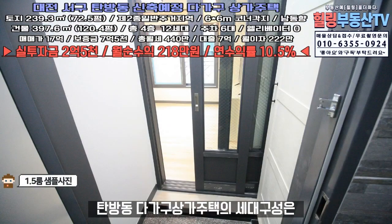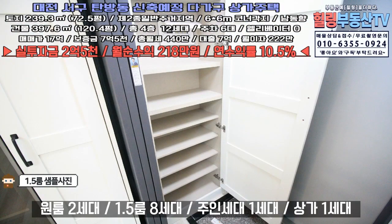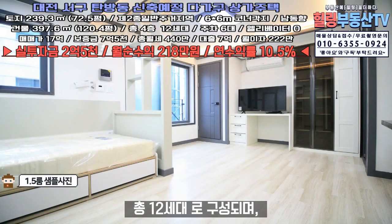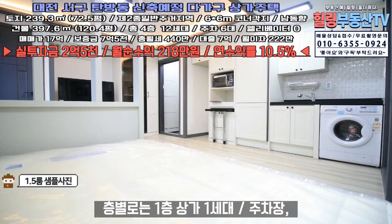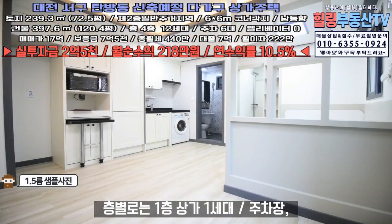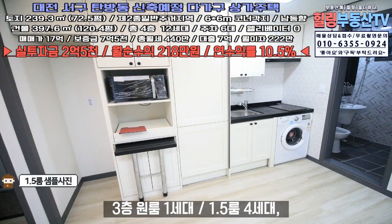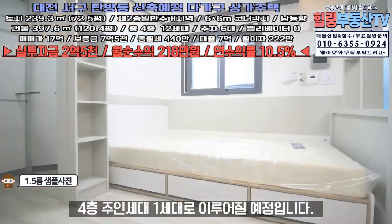탐방동 다가구상가주택의 세대 구성은 원룸 2세대, 1.5룸 8세대, 주인세대 1세대, 상가 1세대로 총 12세대로 구성되며, 층별로는 1층 상가 1세대와 주차장, 2층 원룸 1세대·1.5룸 4세대, 3층 원룸 1세대·1.5룸 4세대, 4층 주인세대 1세대로 이루어질 예정입니다.